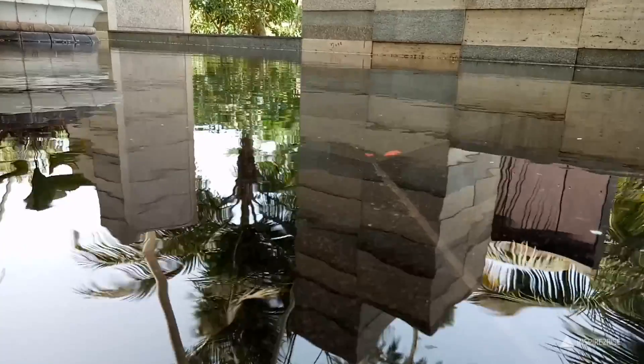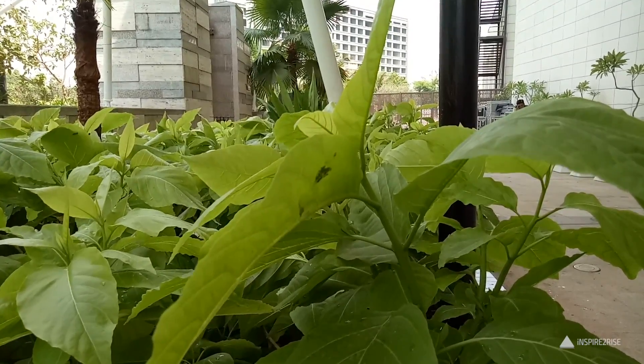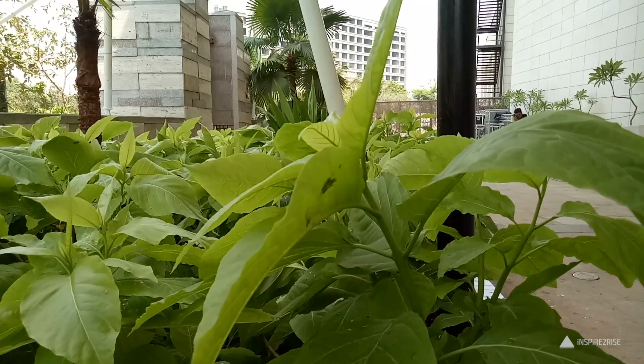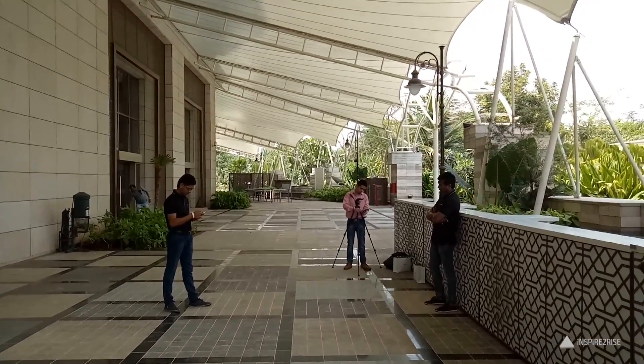The front camera shoots up to 1080p videos and they were quite detailed. The back camera is also only capable of shooting up to 1080p videos and this is something that I consider a serious drawback. Most phones in this price segment can shoot up to 4K video, and this phone, which is a camera-centric phone, still does not have 4K video.